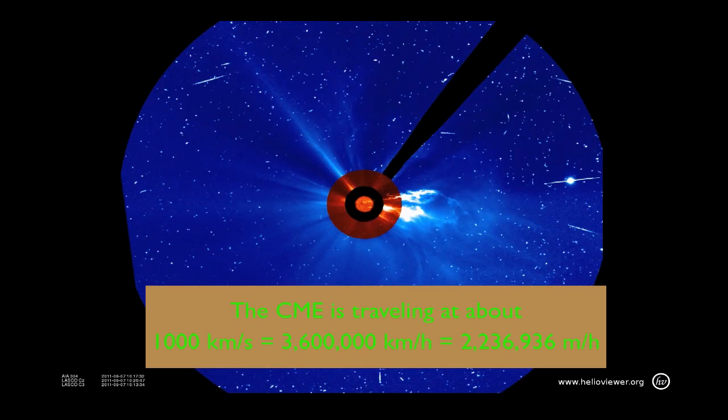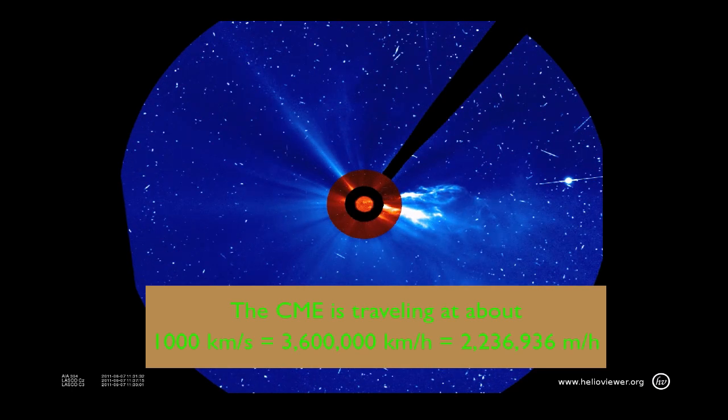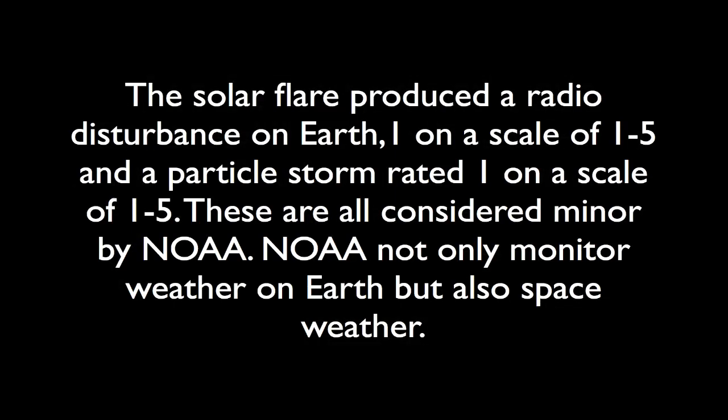Can you guess which planet that is? So concluding with the solar flare that was produced: it gave a minor radio blackout, rated one on a scale of one to five. And the particle storm was also one on the scale of one to five. So these are considered minor storms by NOAA.